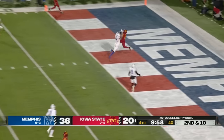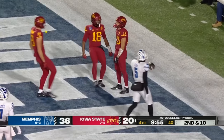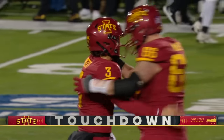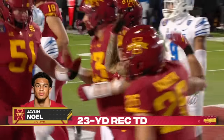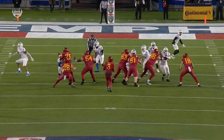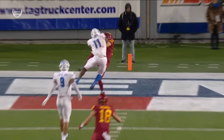Beck with protection — touchdown! What a throw from Rocco Beck to Jaylen Noll, 23 yards. There is no quit in these Cyclones. Absolutely unbelievable — a back-shoulder throw right on the money. Chandler Martin, linebacker.